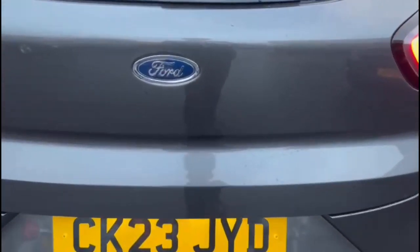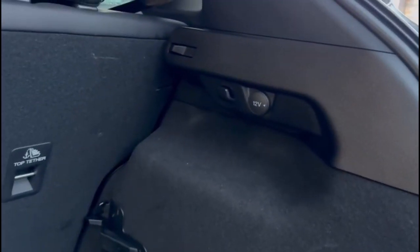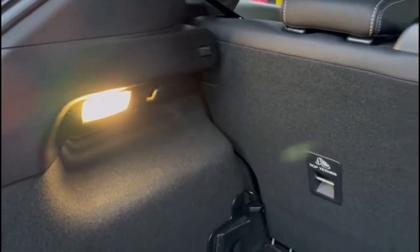As we open the tailgate, you'll find a very spacious boot with a 60-40 split folding rear seat, a rear 12 volt power socket, and interior lights.